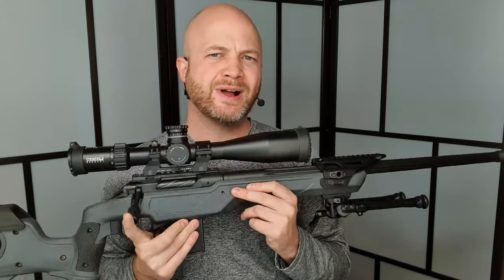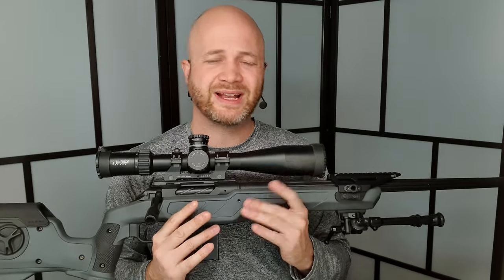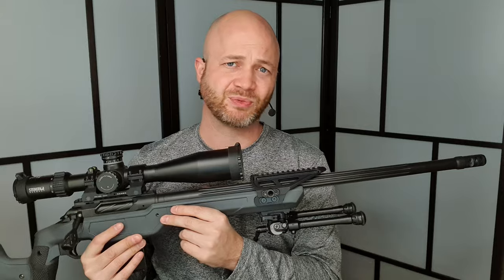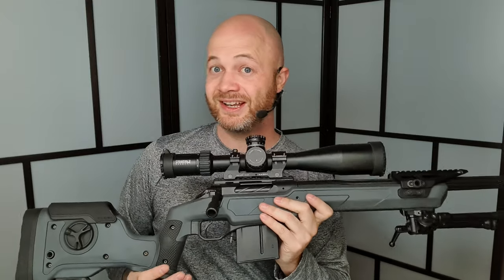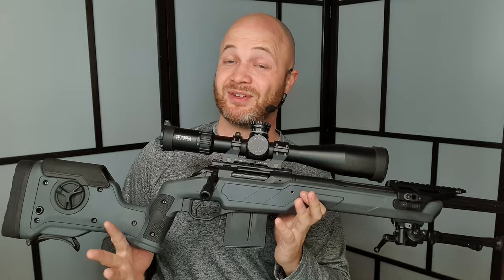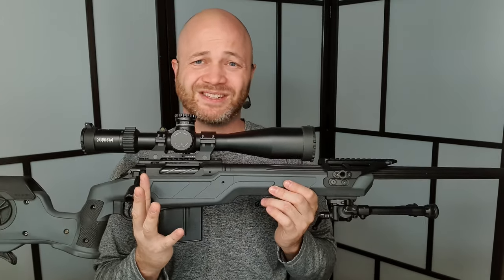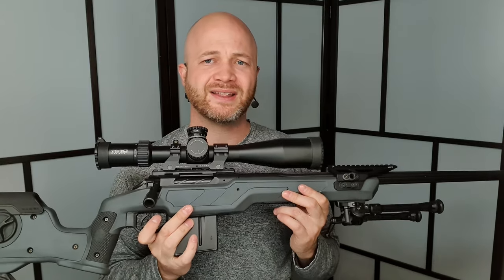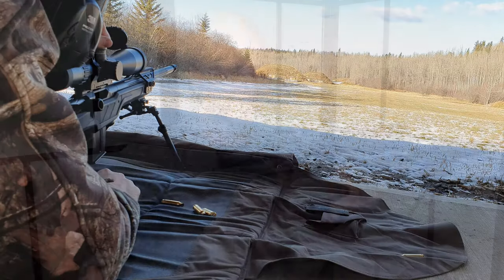Should you buy a Sheepdog? It depends on whether you're going to shoot PRS — and if so, whether you want to build up a custom rifle or just have something ready out of the box. This is ready to play the PRS game. It also works great for long-range hunting or just nailing steel plates at ridiculous distances in various positions. It's a really nice semi-custom rifle with a bunch of great options straight from the factory.